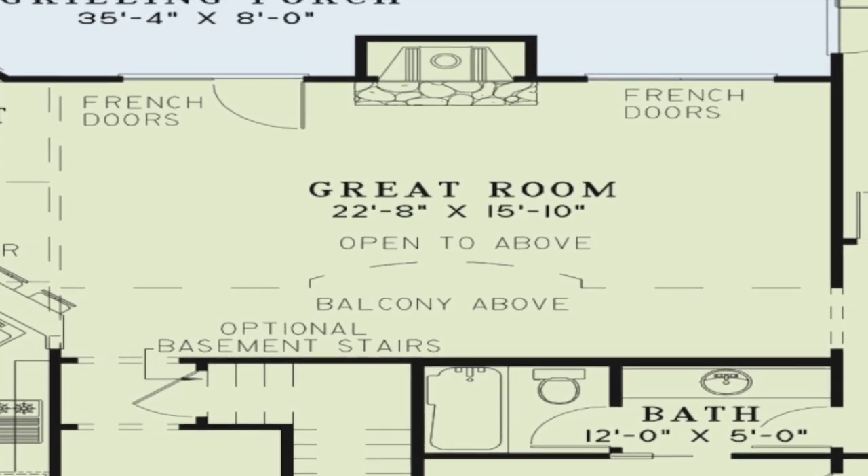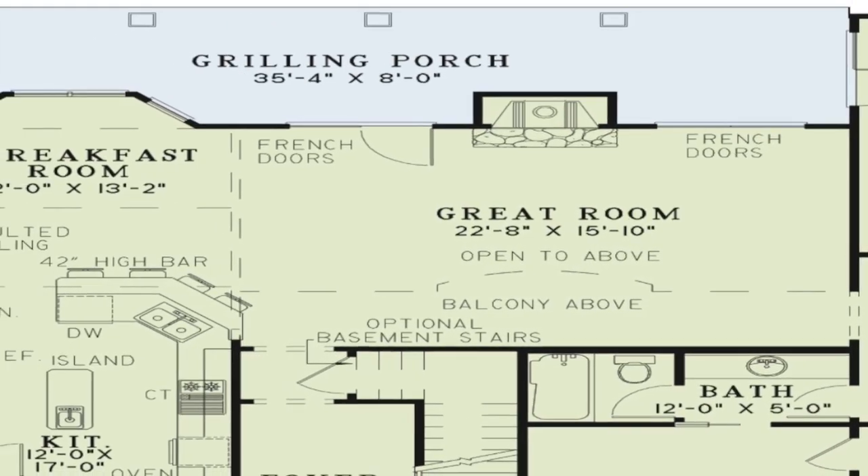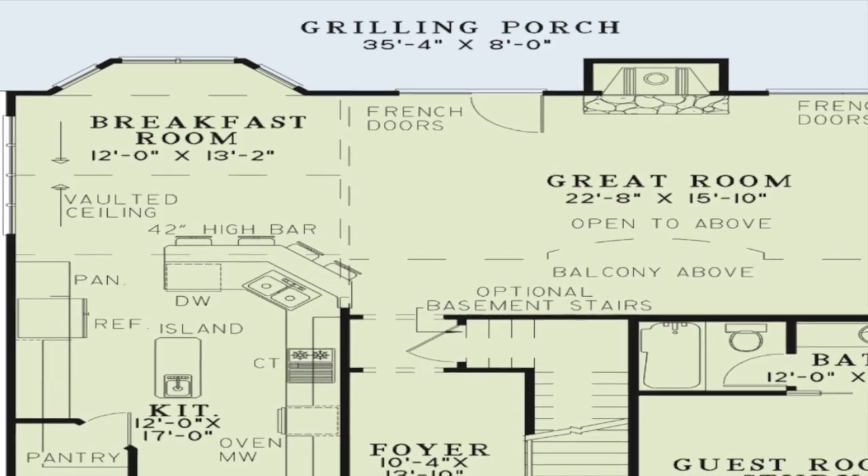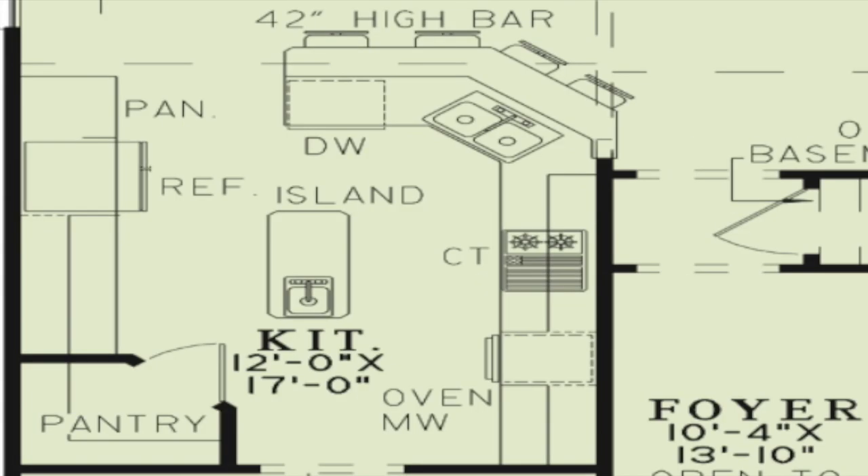Continue straight through the foyer to the spacious great room. This room is also open to the upper level, offering a view of the balcony above. A fireplace and French doors to the rear grilling porch help to enhance this spacious room.